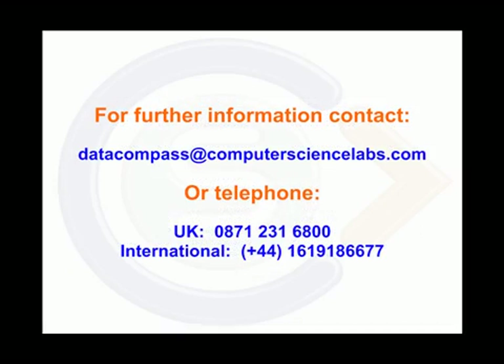We hope you have found this introduction interesting. For more details about this unique product, refer to our website or email us at datacompass@computersciencelabs.com. Thank you.